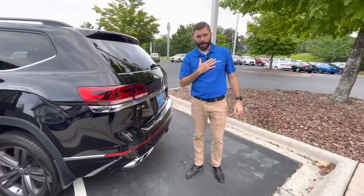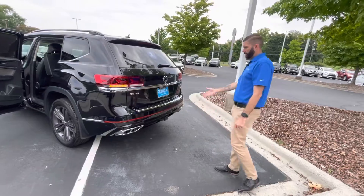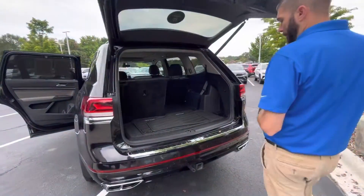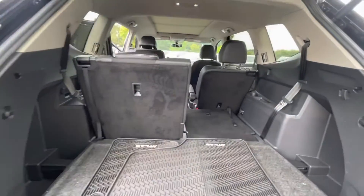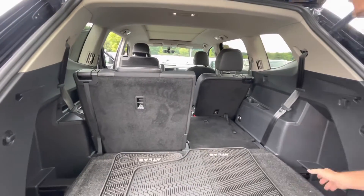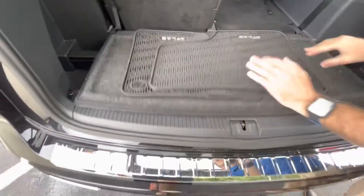One of my favorite things with the cars with the power liftgate is the easy access liftgate. I have my key in my pocket — throw my foot under that rear bumper and that liftgate will open up. You do have the factory tow hitch too, that's good for 5,000 pounds because this car is a V6 versus the 2-liter 4-cylinder that you inquired about. And then you do have your little storage area for your cargo cover and cargo blocks down here.